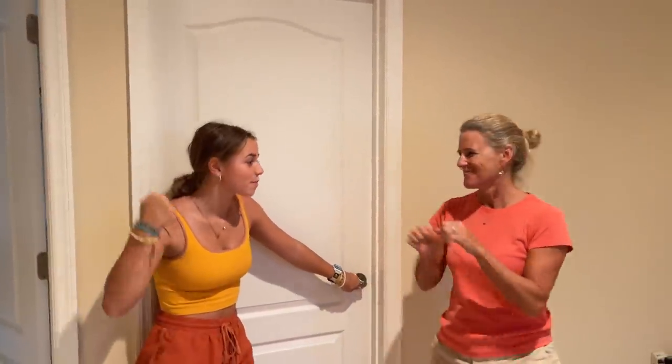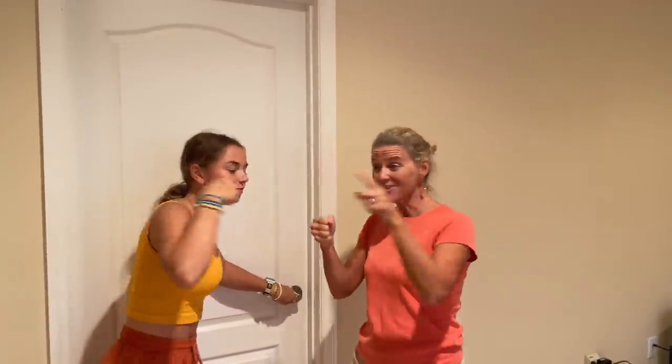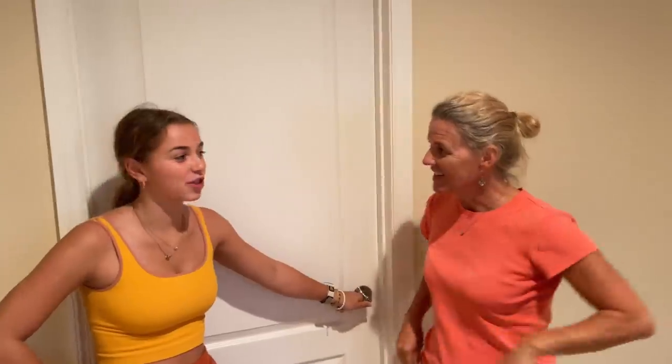Hey guys, welcome to our room — welcome to your room. This is my door. Congratulations! You guys worked together beautifully. Congratulations to you too. Yes, Dad, thank you. First of all, you painted together, we shopped and decorated, designed together, and then you hung up and did the main construction slash electricity together.